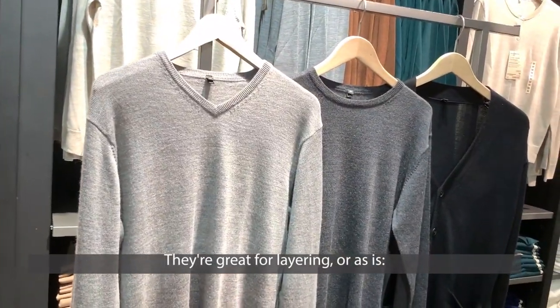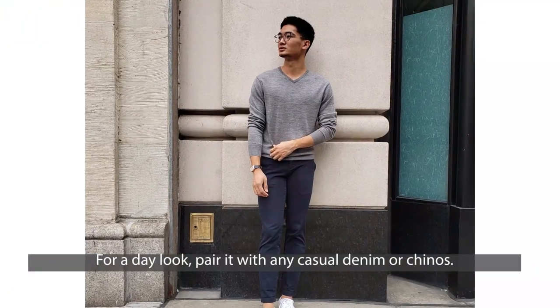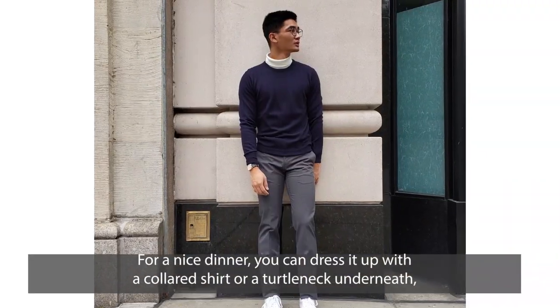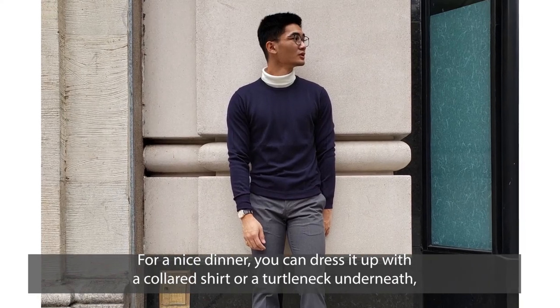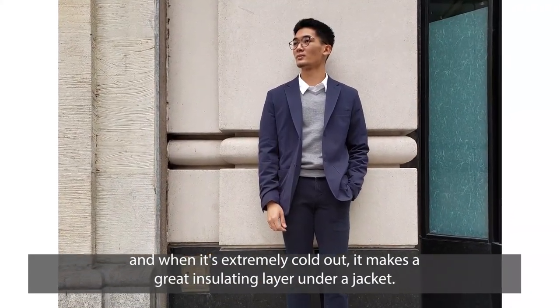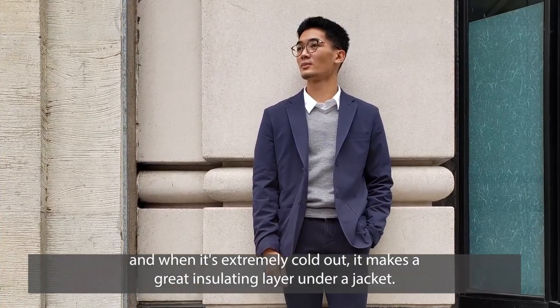They are great for layering or as is. For a day look, pair it with any casual denim or chinos. For a nice dinner, you can dress it up with a collared shirt or turtleneck underneath, and when it's extremely cold out, it makes a great insulating layer under a jacket.